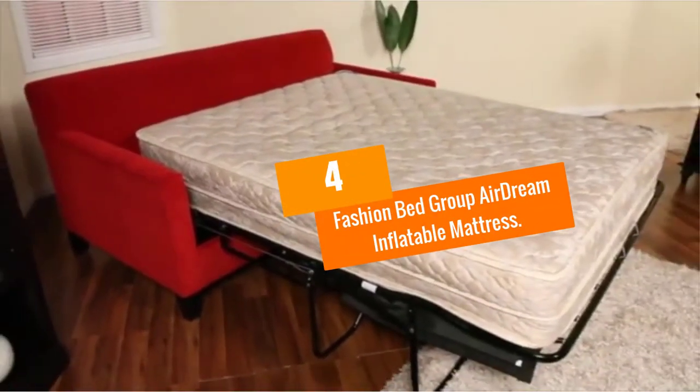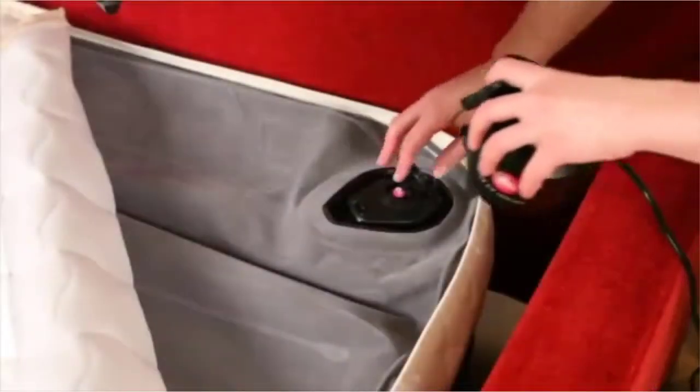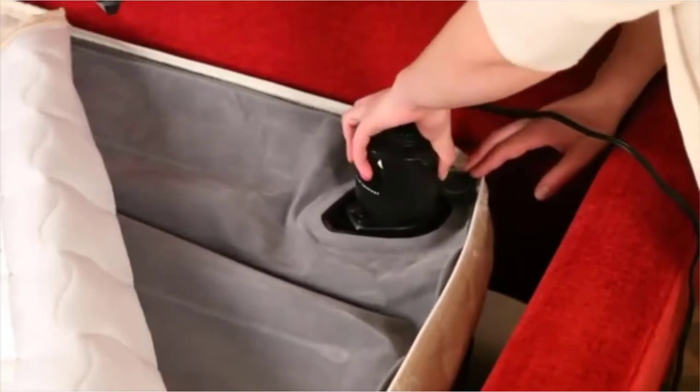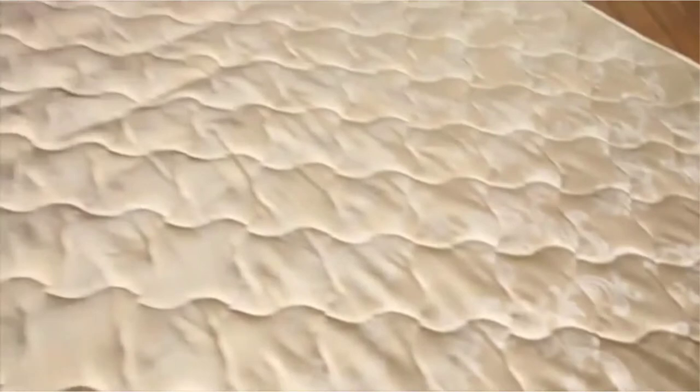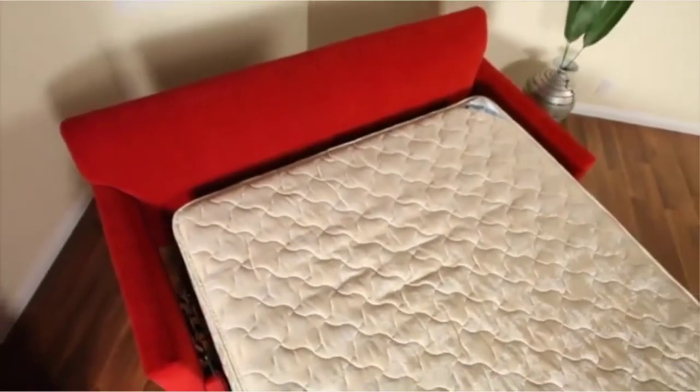Moving on at number 4, we have the Fashion Bed Group Airdream Inflatable Mattress. Fashion Bed Group is a household name when it comes to the manufacturing of adjustable bed bases, bedding support, bed textiles, and fashionable beds. The company has been revolutionizing for more than 100 years and is devoted to modernism.